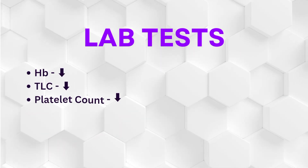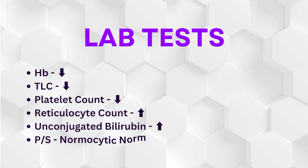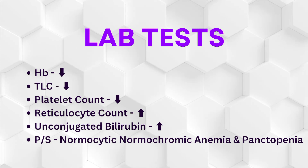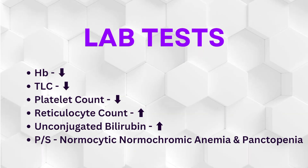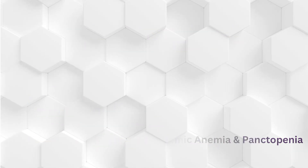Lab tests: Hemoglobin decreased; TLC and platelet count decreased; reticulocytes increased; unconjugated bilirubin increased. Peripheral smear shows normocytic normochromia with pancytopenia.